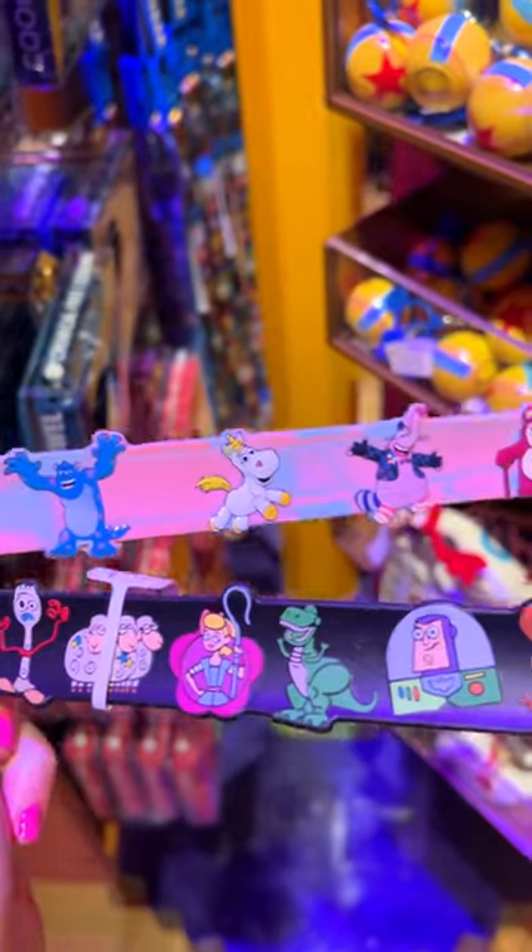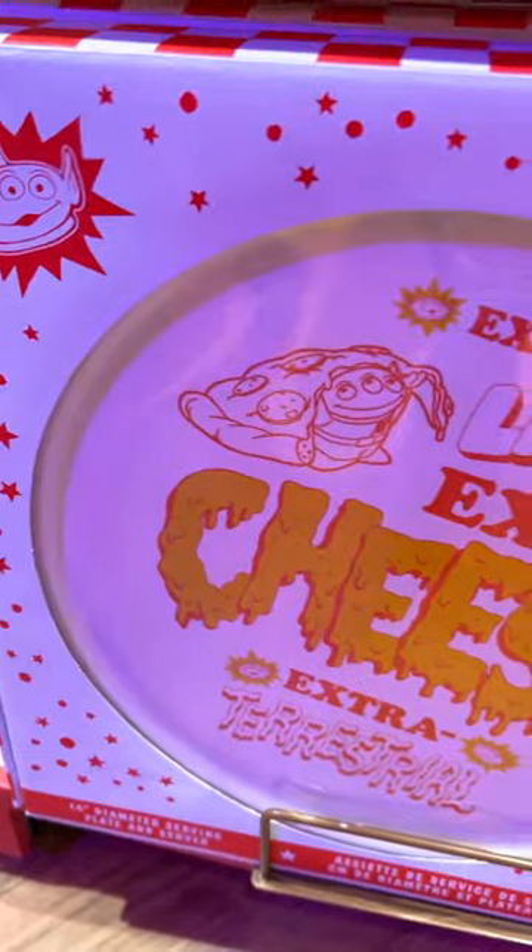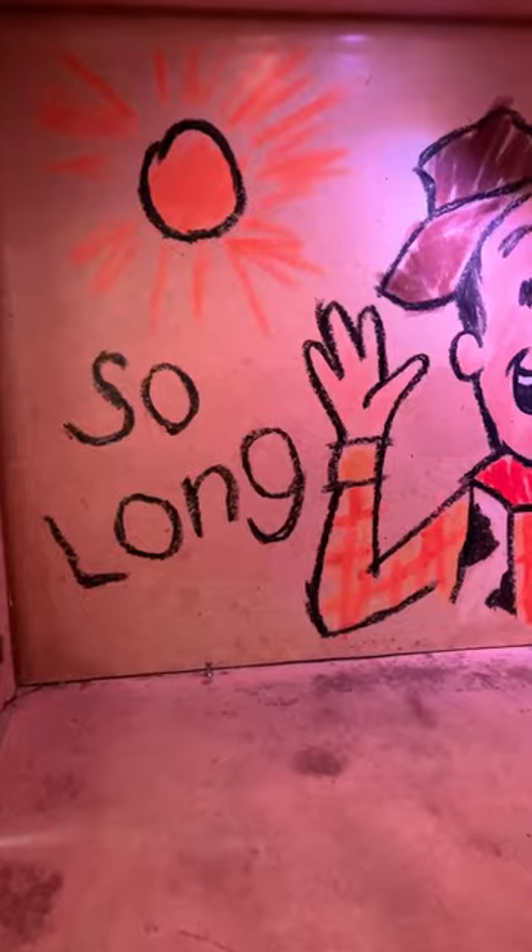Slap-on bracelets for $10 and a pizza serving set for $30. You can find this store at the exit of Toy Story Mania.